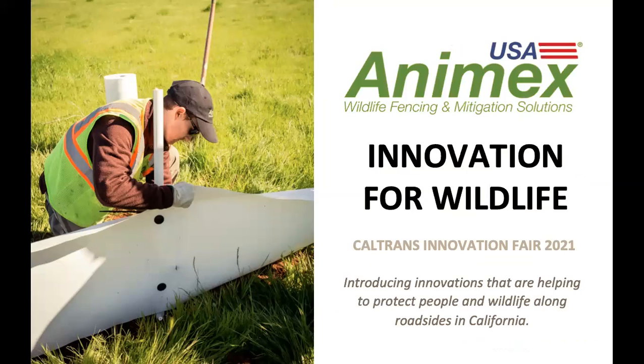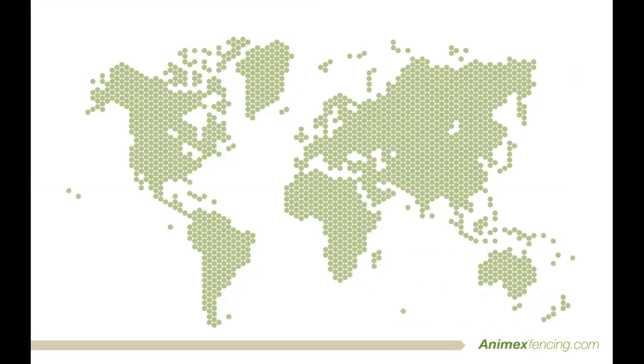Hi and welcome to our short presentation that will explore the new innovations we are making to keep wildlife and people safe along roadsides. At Animex, we strive to be the world leaders in animal exclusion and control products that satisfy all the needs of the environment, the animals and the workers.